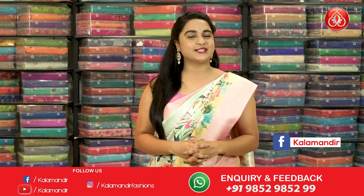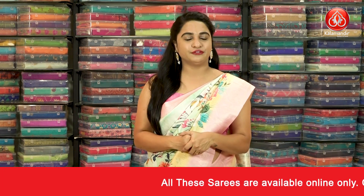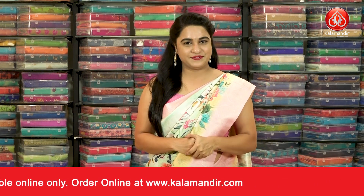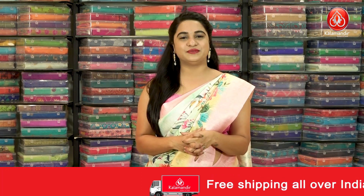Hope you liked today's collection of very lovely floral silk sarees with very exciting offers. Offer price: buy a single saree at 1500, buy two sarees at 2500 rupees. To purchase your favourite saree, the codes are given in the below description of this video. Just click on your favourite saree code link and it will open our website. Alternatively, take a screenshot while I am showcasing your favourite saree and share it on our WhatsApp number 98529852.